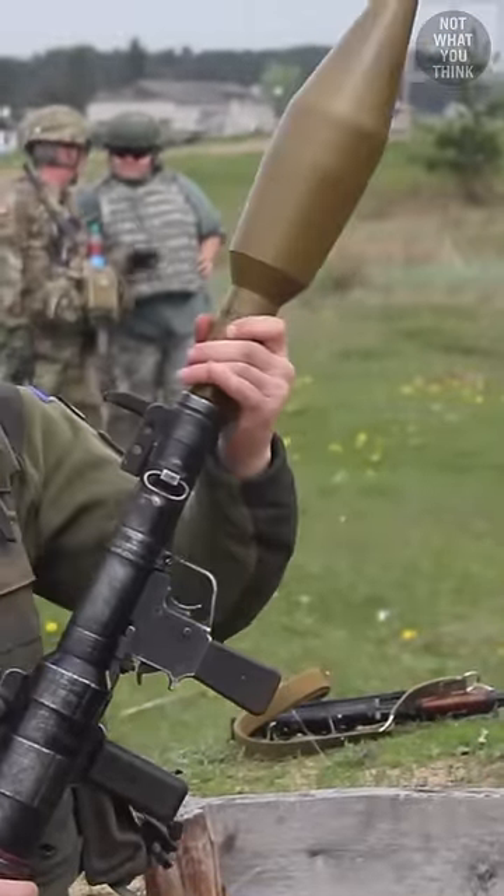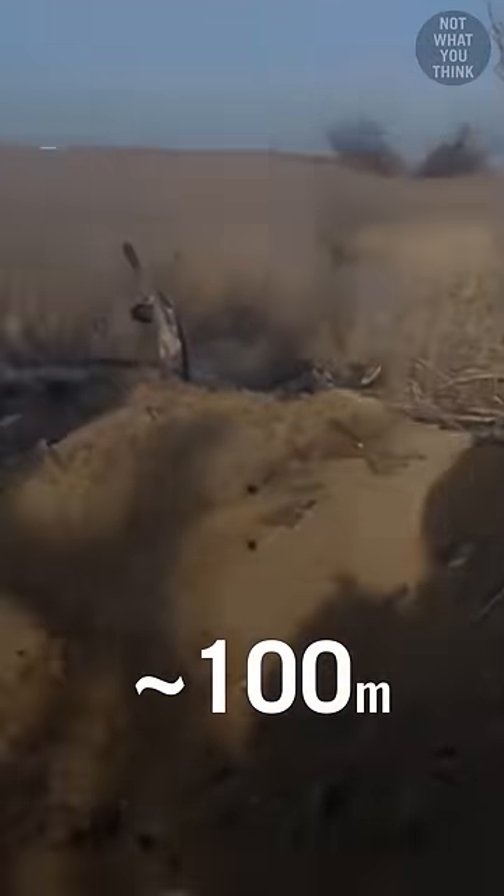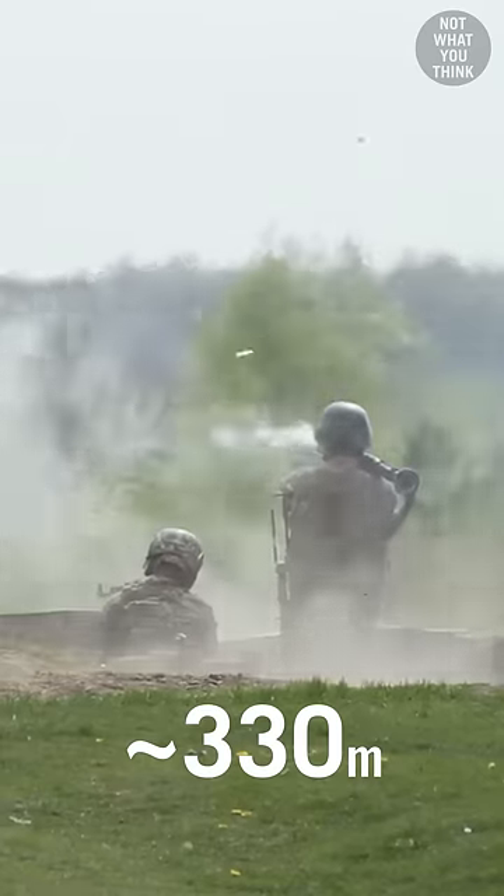These improvised munitions are reportedly three times more powerful than a standard PG-7 RPG round. But despite the increase in power, the effective range of this improvised rocket is only around 300 feet, much less than the 1,100-foot range of a PG-7V.